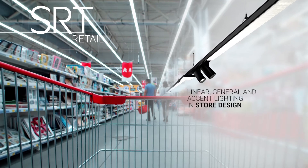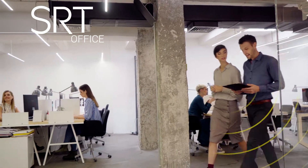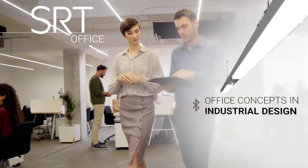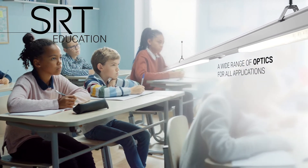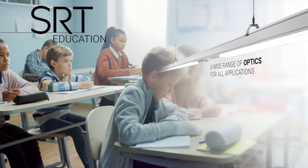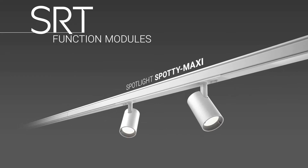The SRT trunking system offers more in the way of flexibility and perfect fit solutions — new, unlimited design options when creating lighting concepts. Human centric lighting for more well-being, better focus, and higher performance. Function modules ensure accentuated light and greater safety.